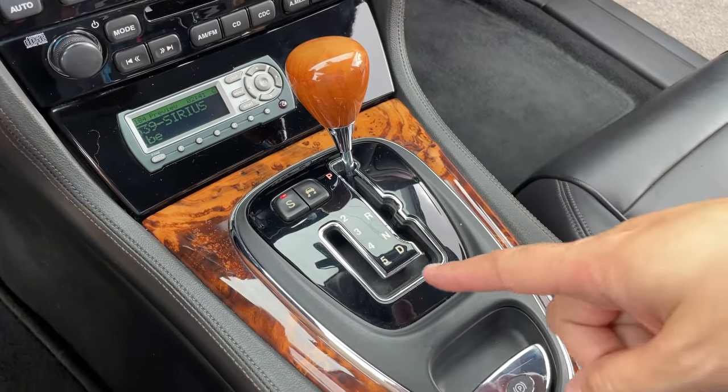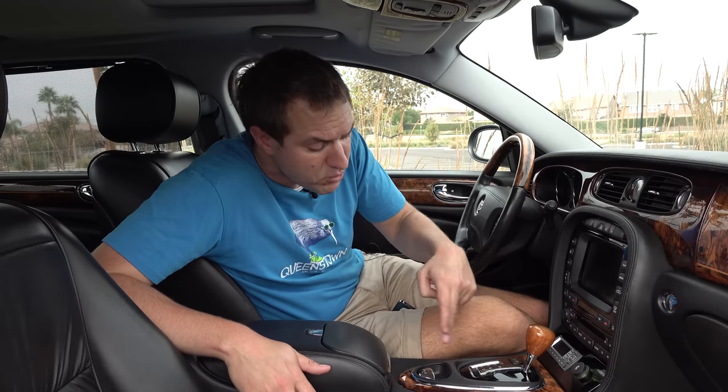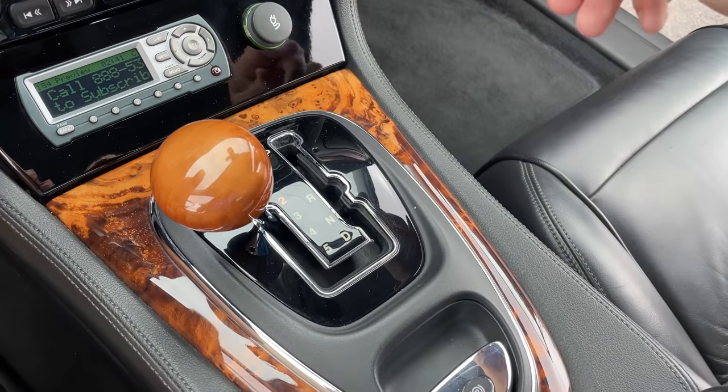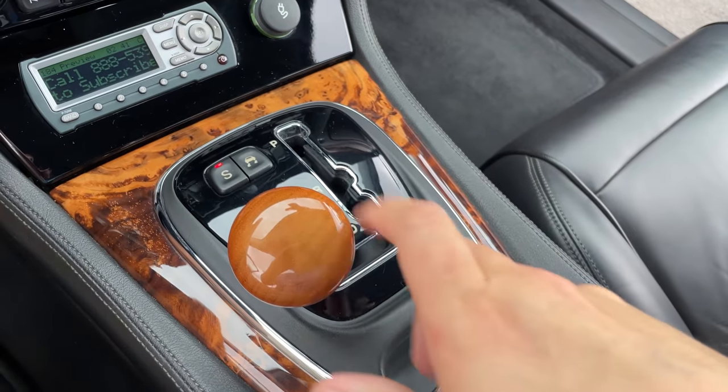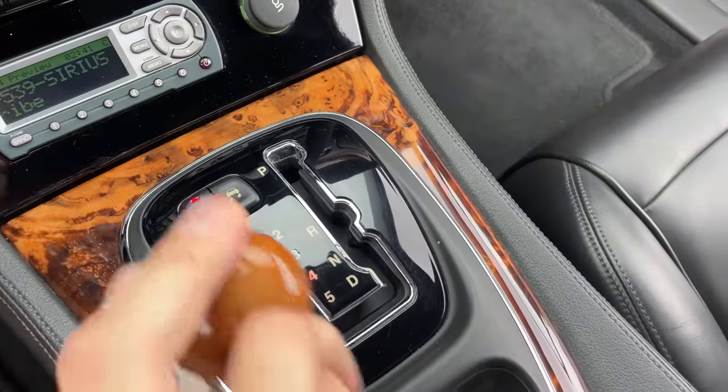Moving on to the center console, the shift pattern is arranged in a J — intentional. They called it the J-gate, and J stood for Jaguar. This was Jaguar's answer to the manual transmission modes that many automatics had at this time. If you wanted to shift, you'd put the selector in two and then manually go through the rest of the gears, or downshift from five all the way down. Very strange, the J-gate, but a lot of Jags from this era had it.